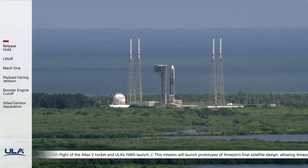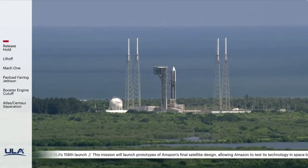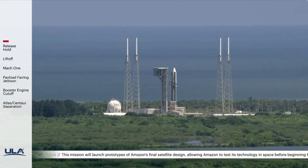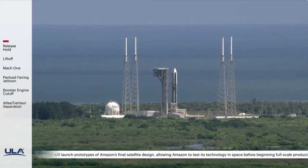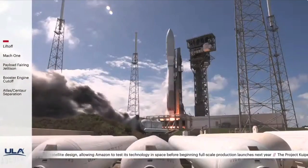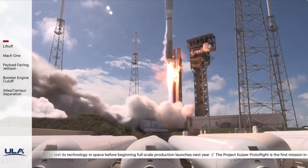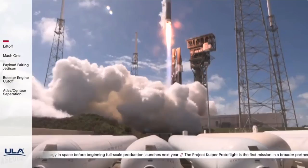T-minus 10, 9, 8, 7, 6, 5, 4, 3, 2, 1. We have ignition and liftoff of the United Launch Alliance Atlas V rocket, carrying the protoflight mission for Amazon's Project Kuiper.